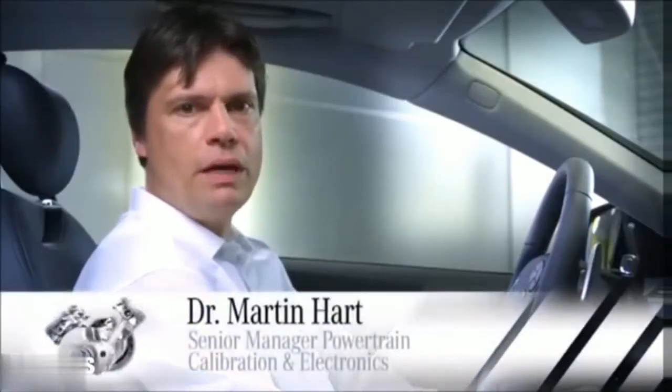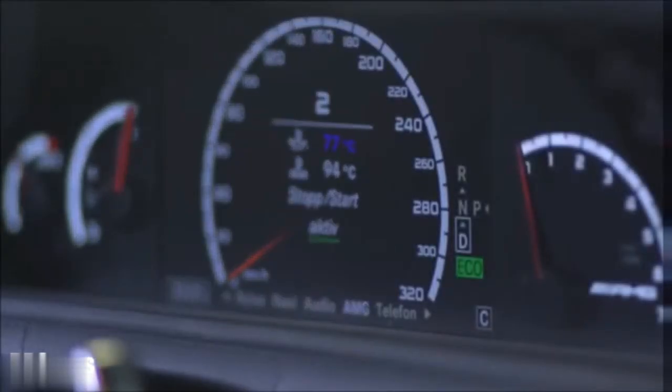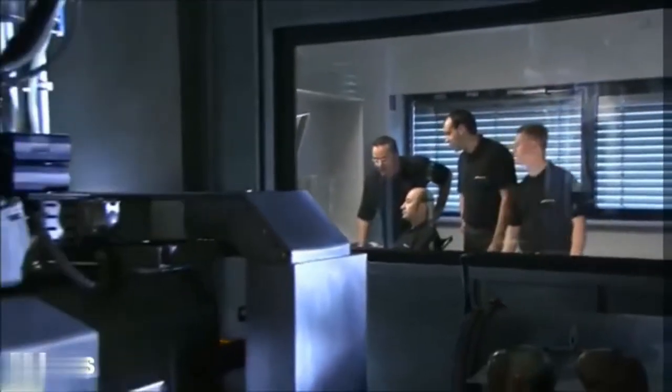The new V8 bi-turbo engine is also characterized by a stop-start function while driving in C mode. Whether it is activated can be controlled in the display. Stop-start is saving fuel, but the development was a special challenge for our engineers, as all relevant vehicle functions must be maintained when the engine stops.